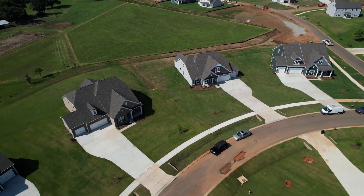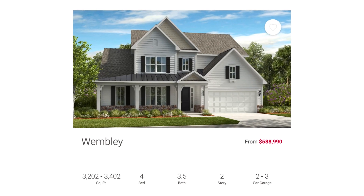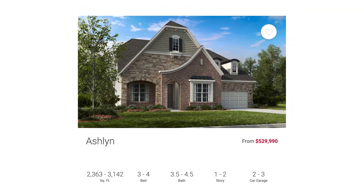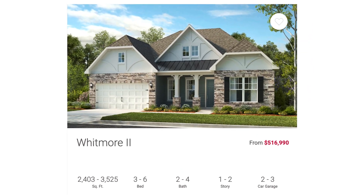Tell us a little bit about all the different floor plans. Yeah, so we have five different floor plans out here. Four of which are all going to be owner suite down — two two-story available, that's the Wembley and the Kenilworth. We have three true ranch plans, so like we're in here — the Carlisle — I have an Ashland and a Whitmore 2 as well.